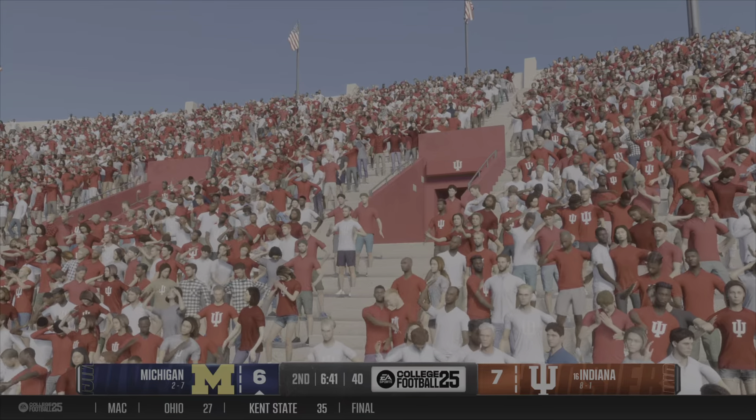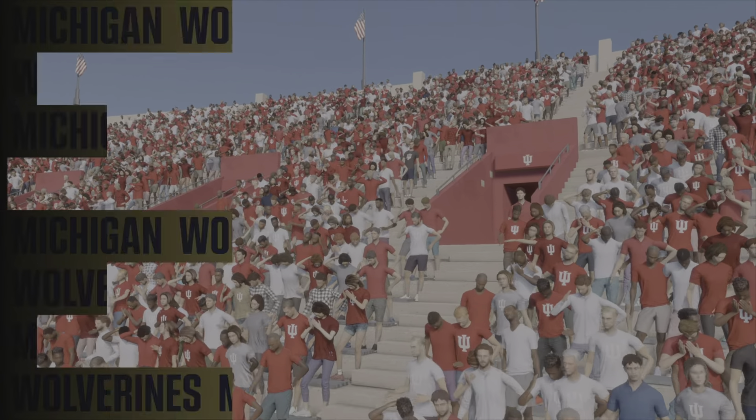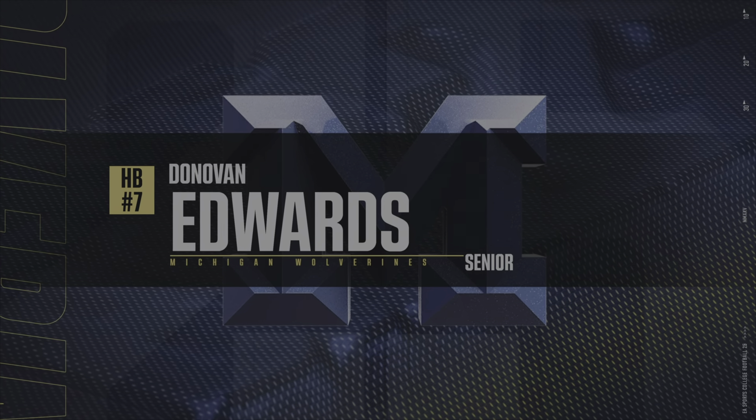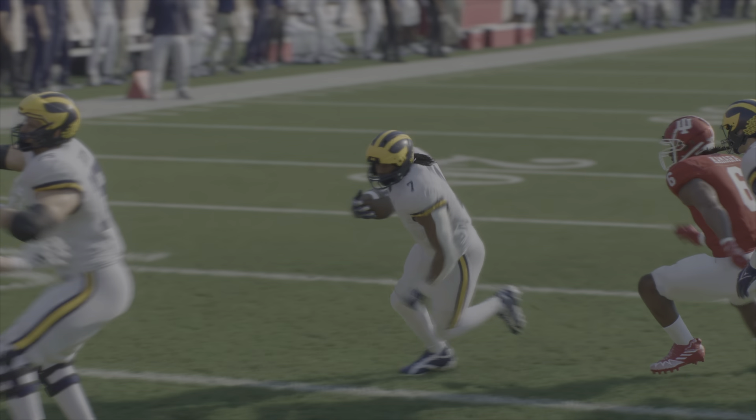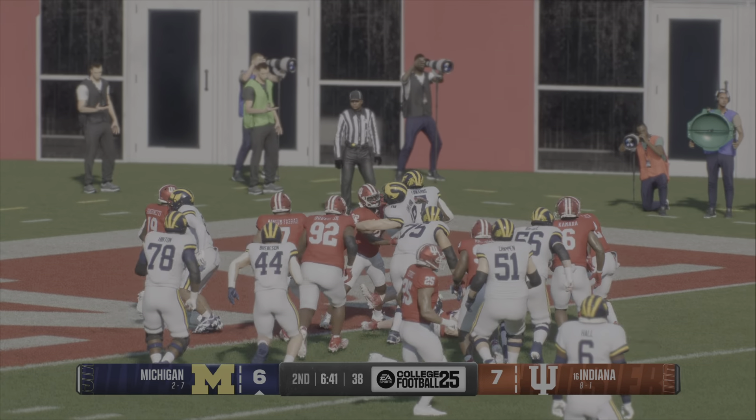After that, there might be a few extra tackling drills in practice this week. When you only got one guy there, it makes it really hard to bring him down. You need a swarm — where are my other guys? You've got to get two, three more guys to the football to make sure you get him on the ground.